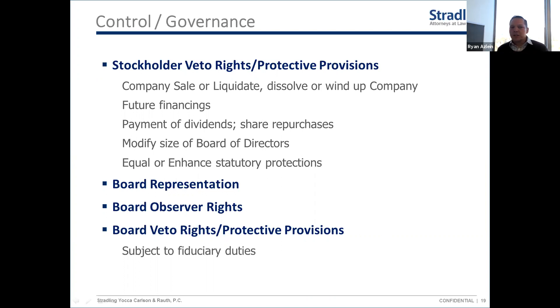The first item under governance is stockholder veto rights, typically called protective provisions in the term sheet. These are approval rights of investors as preferred stockholders — what things will they have to approve before you can do them as a company. The rationale: they're minority investors who don't control the company, but they're providing capital and want certain controls to protect it and ensure they're treated fairly.